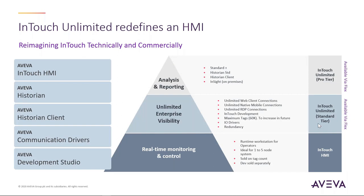These new capabilities led us to reconsider our commercial models, introducing InTouch Unlimited in two flavors. InTouch Unlimited Standard gives you unlimited web client connections, unlimited native mobile connections, unlimited RDP connections, plus InTouch development. It provides the maximum amount of tags — currently 60,000 — and when we increase that in the future you automatically gain access. It includes all IO drivers and full redundancy — redundancy is part of the entitlement, not an add-on.